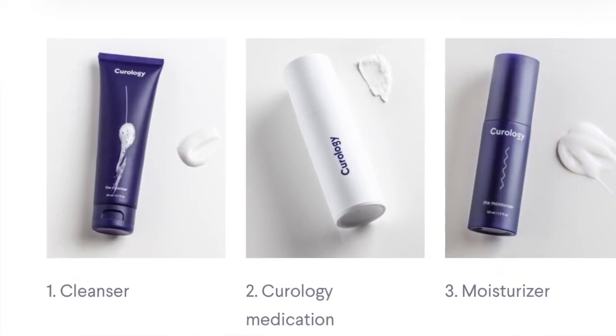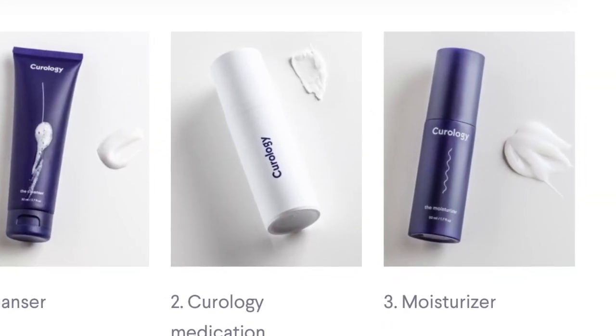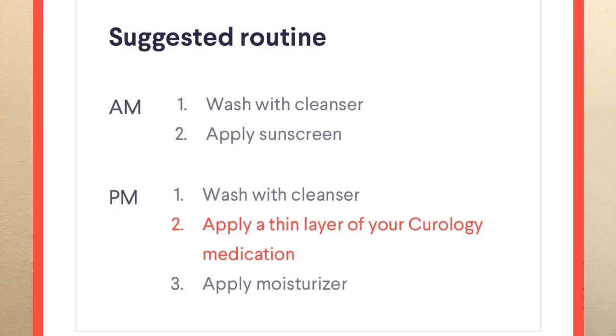First you're gonna start out with your cleanser — you use this morning and night. Step two, you're gonna use the super bottle, and this is just for nighttime; this is what is personalized to your skin. You just put it on your skin and leave it on at nighttime. Then step three, you're gonna use their moisturizer day and night. So you just have two basic steps in the morning and three basic steps at night.